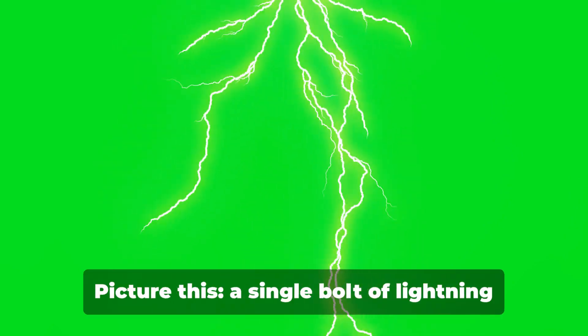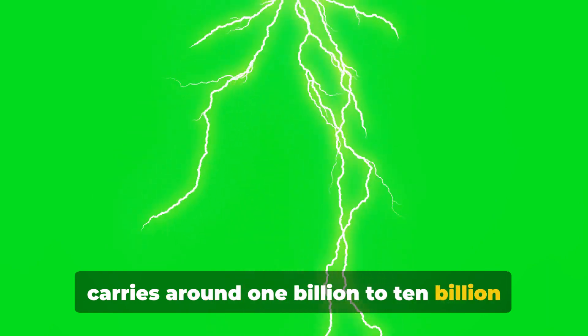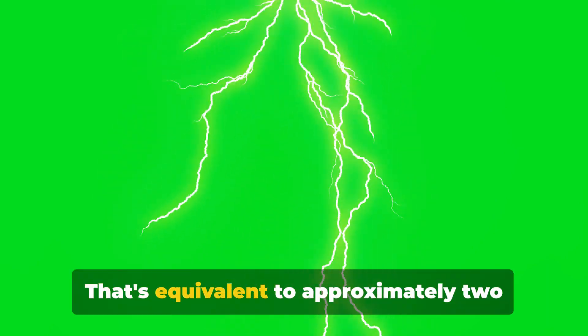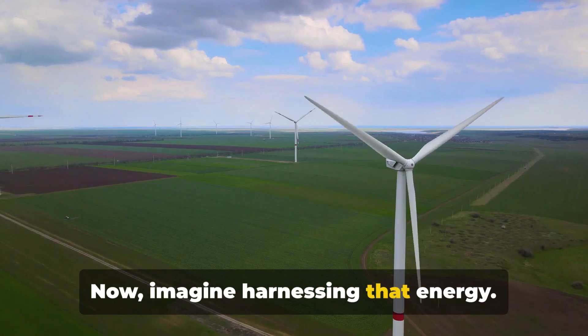Let's put it in perspective. A single bolt of lightning carries around 1 billion to 10 billion joules of energy. That's equivalent to approximately 277 to 2,700 kilowatt hours. In simpler terms, it's enough power to light up 100,000 light bulbs for an hour. Now imagine harnessing that energy.